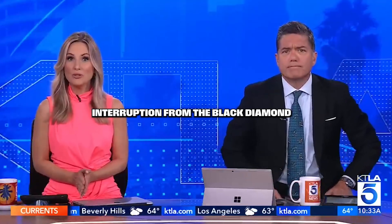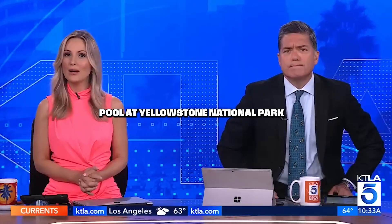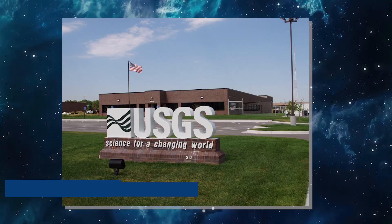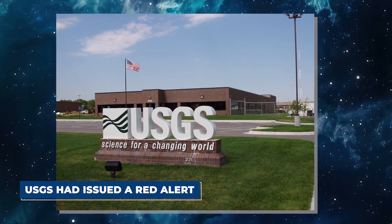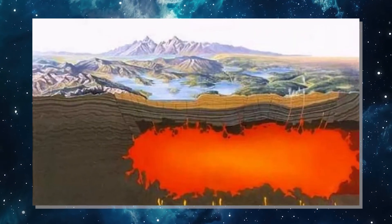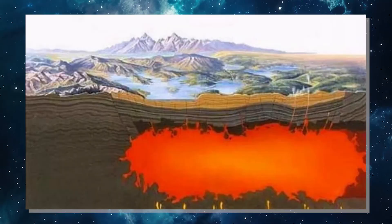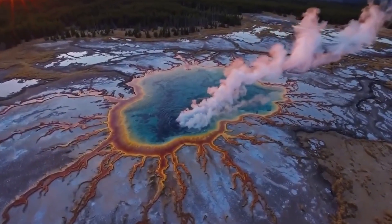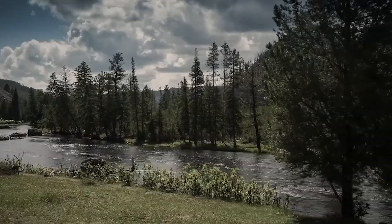Newly installed cameras captured an eruption from the Black Diamond Pool at Yellowstone National Park on Saturday. A ripple of alarm moved quickly across social media when a headline claimed that the USGS had issued a red alert because the Yellowstone magma chamber had expanded faster than expected. Short videos and dramatic images were shared and re-shared, each one adding a little more fear.